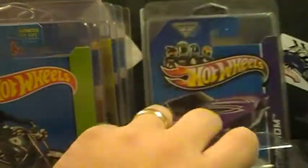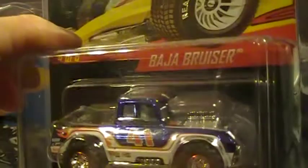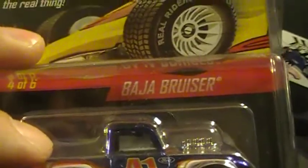64 Buick Super from a while back — K-Day. This is a Red Line Club with real riders, pretty sweet, metal on metal. It's a heavy car. Made for collectors, but it's a Baja Bruiser.